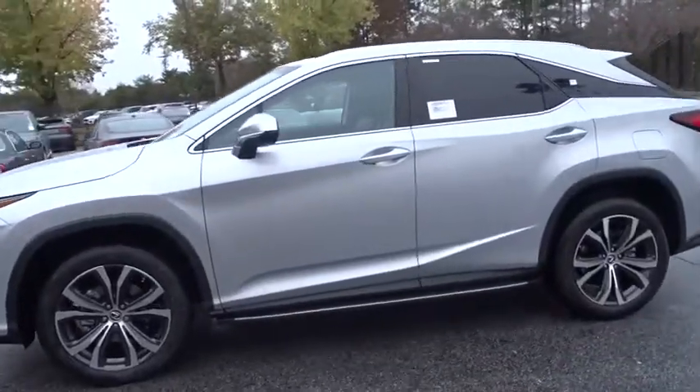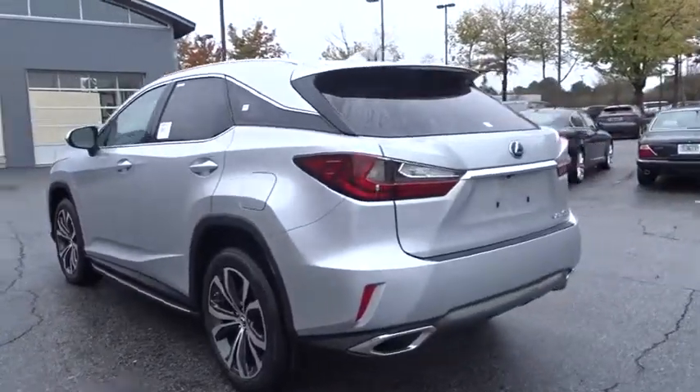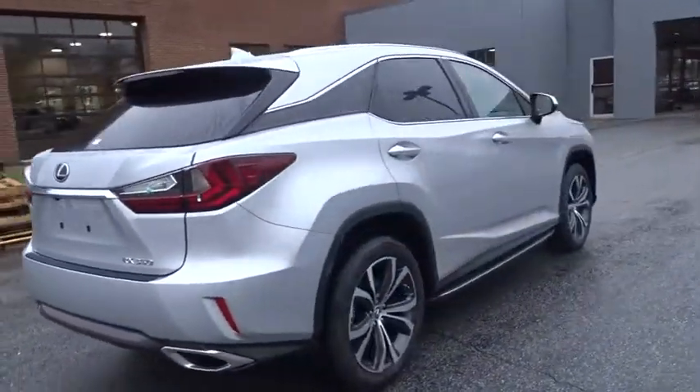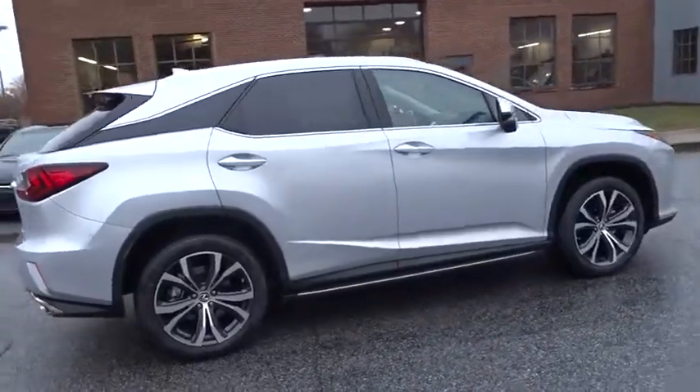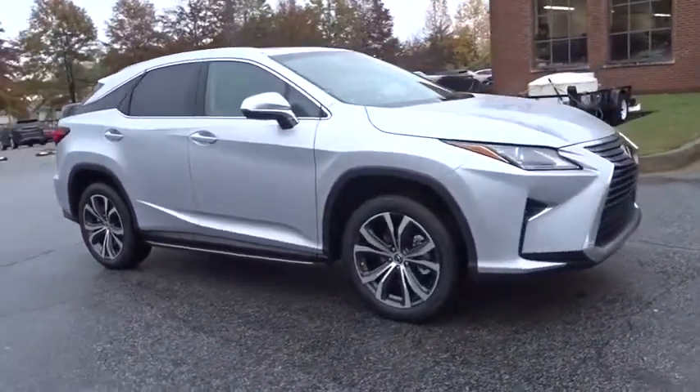2019 Lexus RX. The Lexus RX offers a spacious interior with an extremely high level of quality. The RX is the perfect fit for those looking for fuel efficiency, a wide variety of safety and technology features, and that luxury feel.